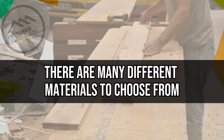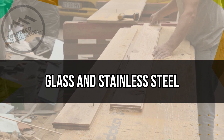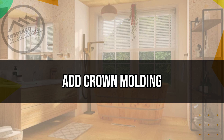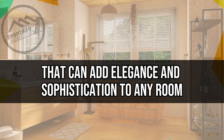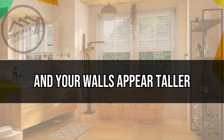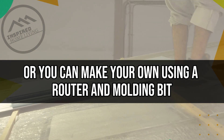There are many different materials to choose from, including tile, glass, and stainless steel, so you can find one that suits your style and budget. Add Crown Moulding. Crown moulding is a classic home improvement project that can add elegance and sophistication to any room. It can also help make your ceilings appear higher and your walls appear taller. Crown moulding can be purchased pre-made, or you can make your own using a router and molding bed.